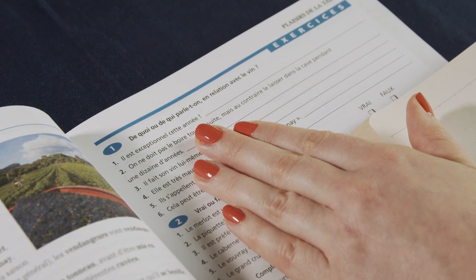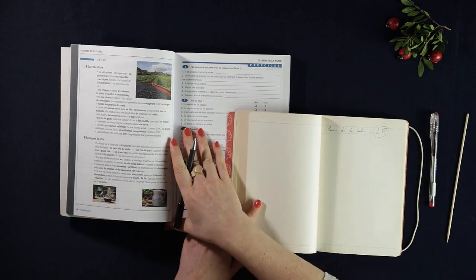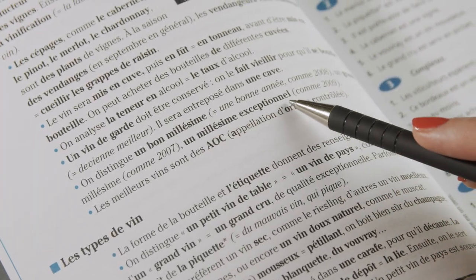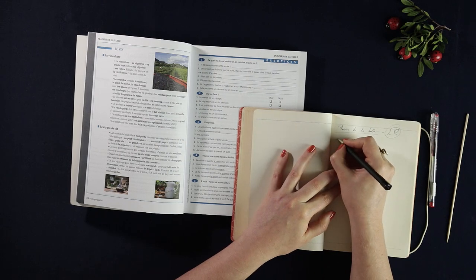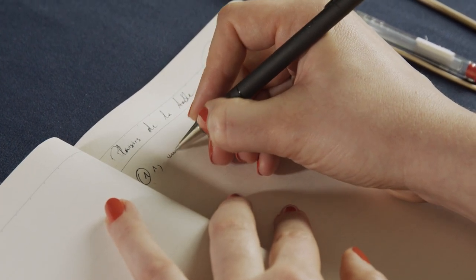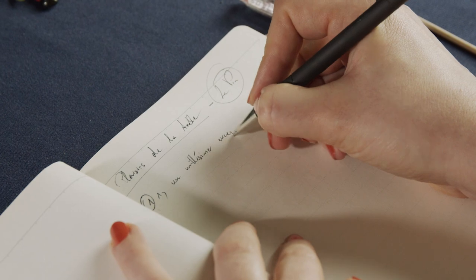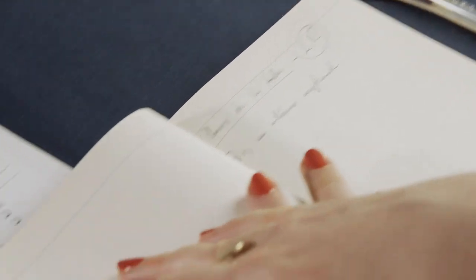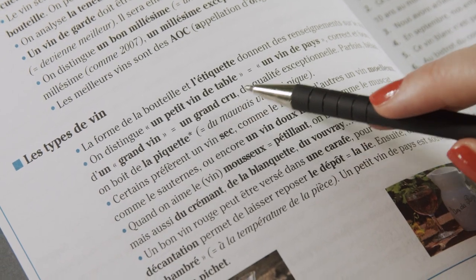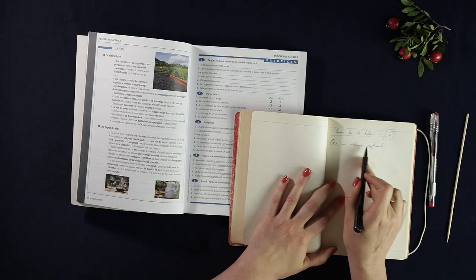Il est exceptionnel cette année. So wine is exceptional this year. If we are referring to the year, then I would guess it's un millésime exceptionnel. You could also maybe refer to something like un grand vin, un grand cru, but I don't know if this necessarily refers to the year, so we're going to stick with millésime exceptionnel.